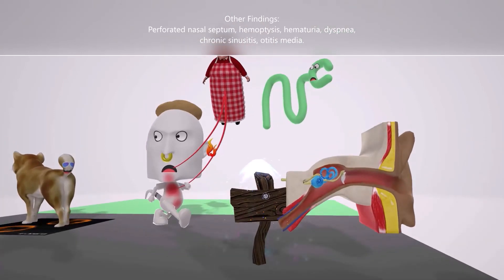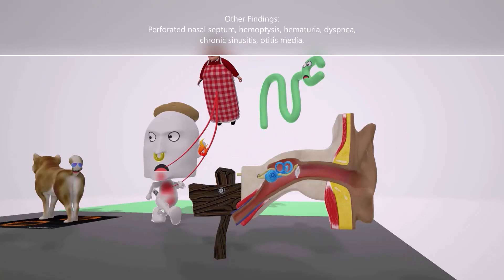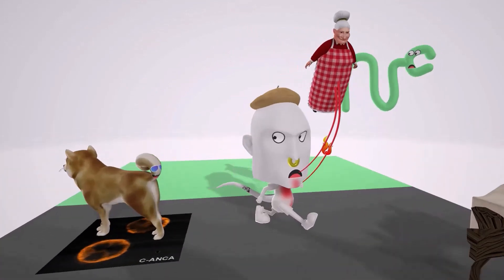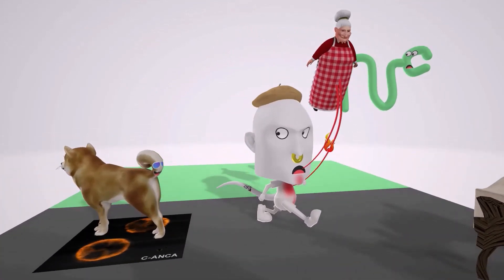There is a chronic sign with nothing written on it to represent chronic sinusitis, along with an anatomy model of the ear with the middle ear on fire to help remember otitis media. Finally, that dog is standing on a lab picture of c-ANCAs, which are highly associated with Wegener's Granulomatosis.